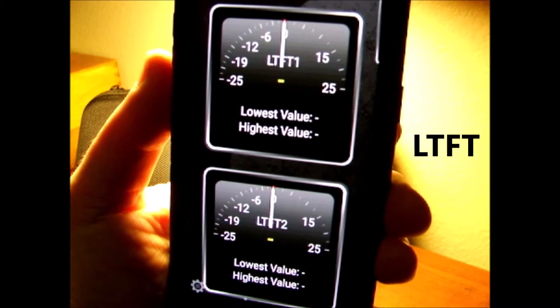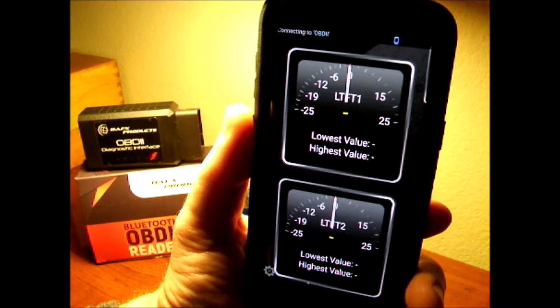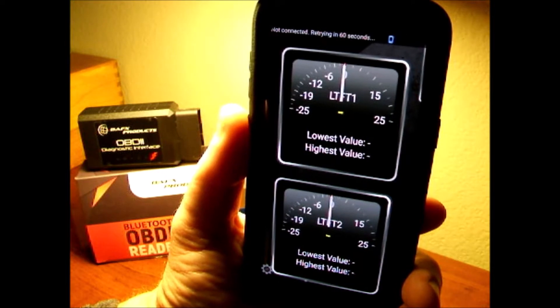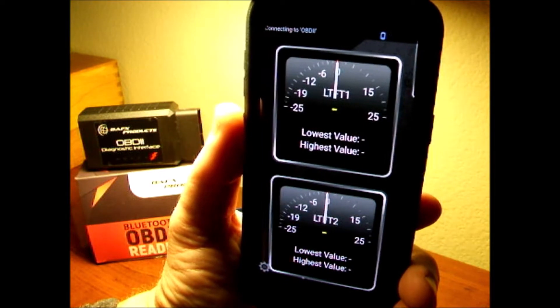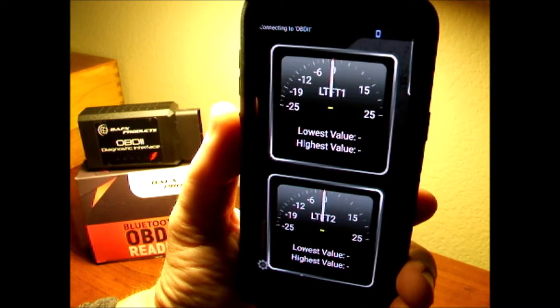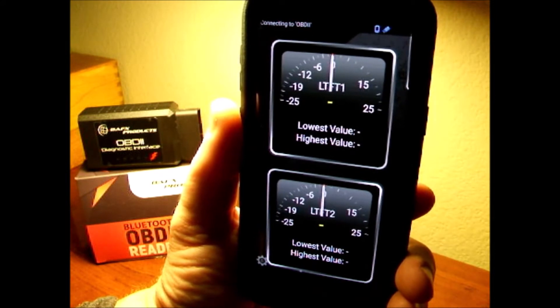LTFT — long-term fuel trim — how do we get that value and why do we want to know it? Long-term fuel trim is important because it's an indicator of the health of your engine. If your fuel trim starts getting above negative 5 or positive 5, let's deal with negative for now. Negative would mean your engine isn't getting enough air, so the ECM is backing off the fuel to keep the fuel-to-air ratio correct, or to prevent your catalytic converter from getting too hot.